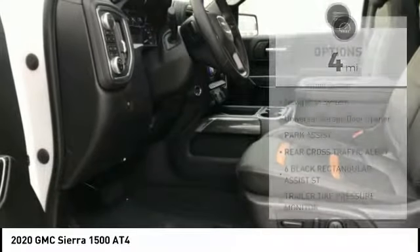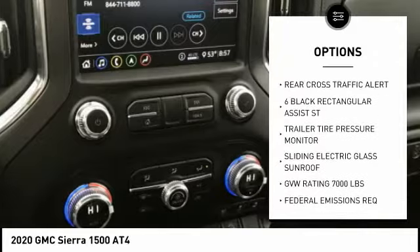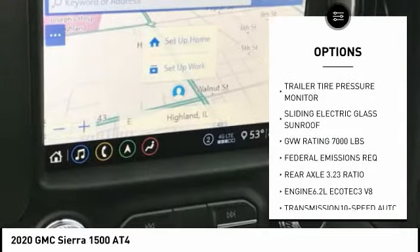Here are some of this vehicle's great options: Bose Sound System, Navigation System, Universal Garage Door Opener, and Park Assist.